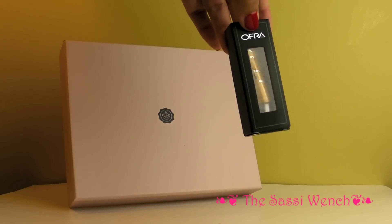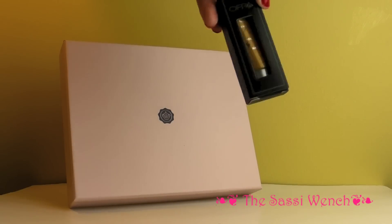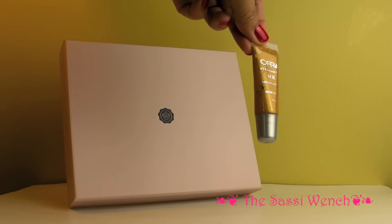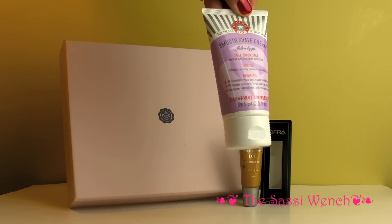Everything looks really nice. This is something called Ofra, and it says it's an eye shadow — the Goldilocks eye shadow, made in the USA. I've never heard of this brand, but if anyone's heard of this or have tried their products, let me know below. So it's a cream eye shadow.